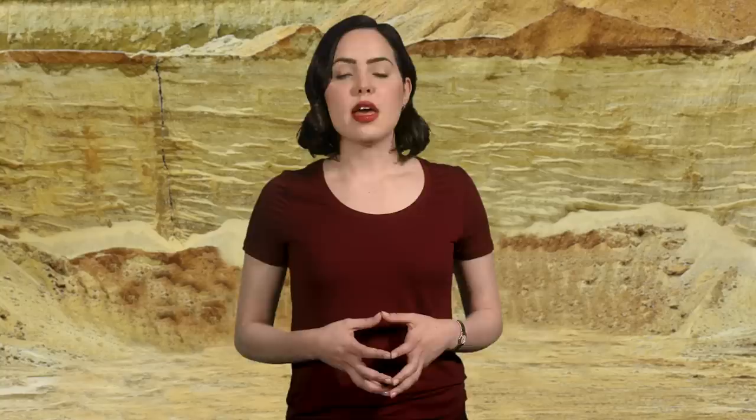As you'd expect, the further you move up the scale, the more difficult it is to scratch the mineral. Talc and gypsum, rated 1 and 2, can easily be scratched with just your fingernail. That won't work on calcite at number 3, but you can use a penny.